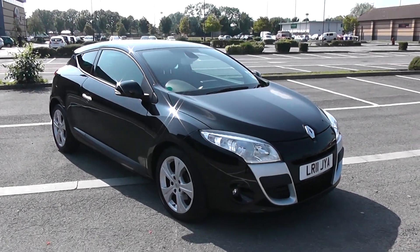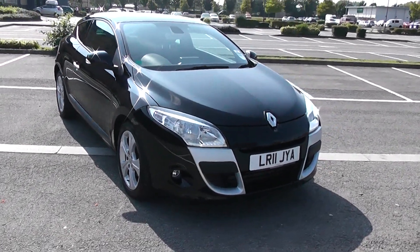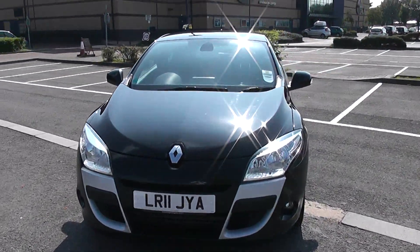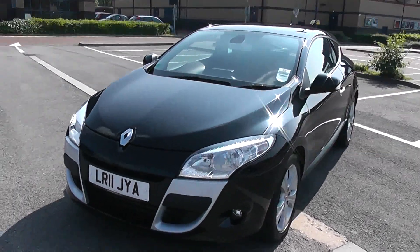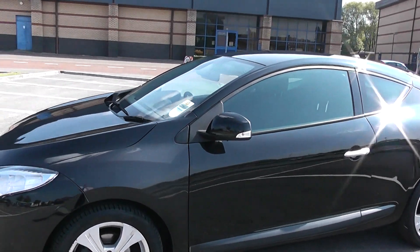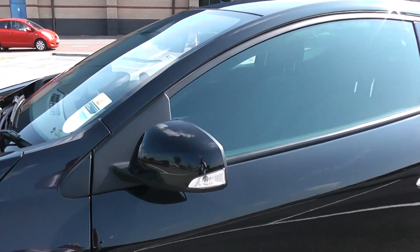I'm going to start with the 360 of the outside of the vehicle. Some nice big bold headlights with fog lamps down at the bottom. As we come round the corner you'll be able to see the 16 inch alloy wheels, body coloured door mirrors and chrome handles with side indicators within the mirrors.